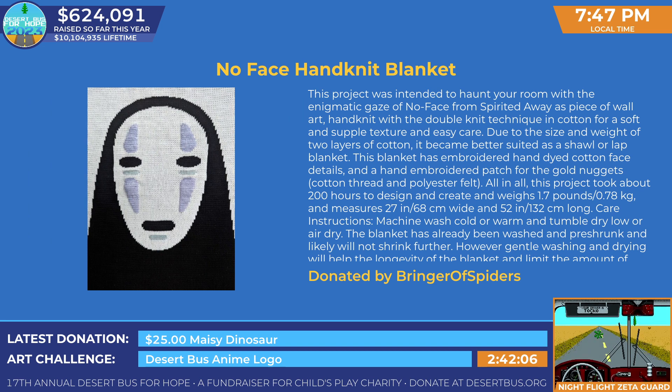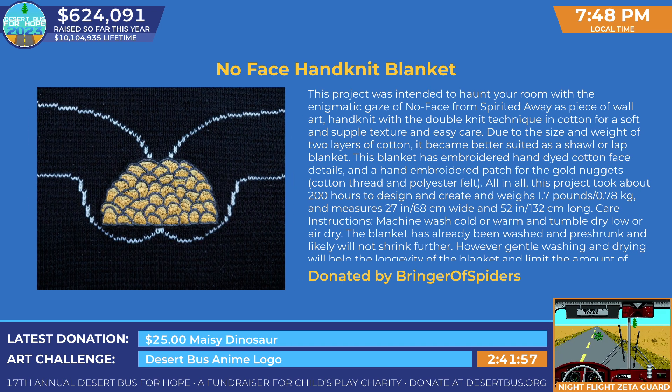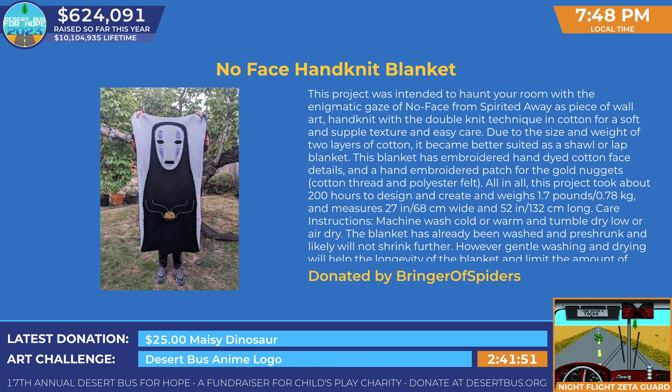They're suited as a shawl or lap blanket. The blanket has embroidered hand-knit cotton face details and a hand-embroidered patch for the gold nuggets. This product took about 200 hours to design and create, weighs about 1.7 pounds, and is 27 inches wide and 52 inches long.